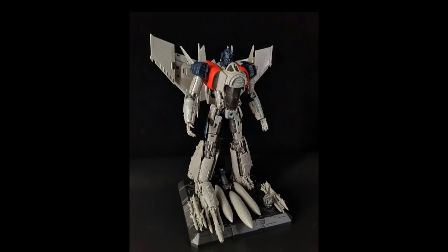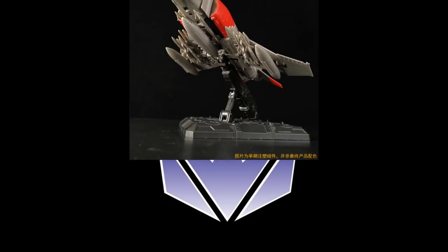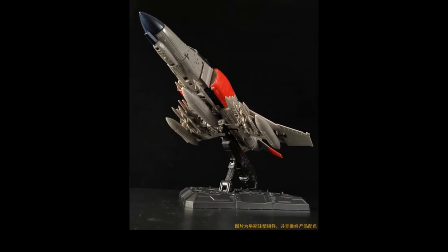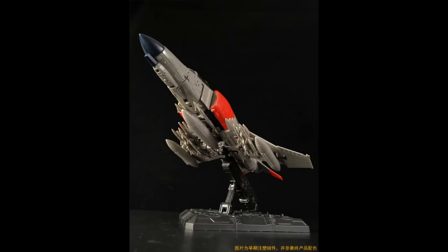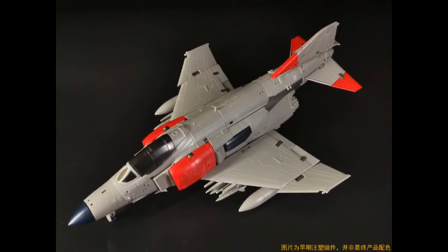Zeta has some new pictures of their Zeta Toys Bumblebee Movie Blitzwing. This thing looks pretty good — very much like the character in the movie. It comes with a ton of accessories used mostly in the alt mode, and of course you're going to need those accessories with your Bumblebee. In the alt mode you can see all of those weapons stored underneath the wings — an excessive amount of artillery, but it looks really good. Definitely looks like a fighter type of plane.